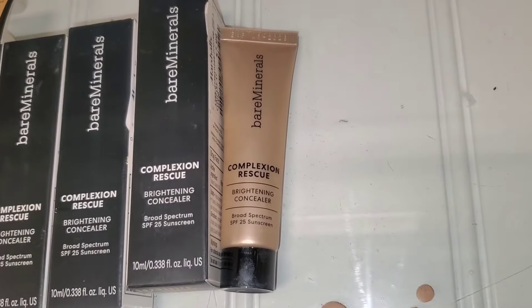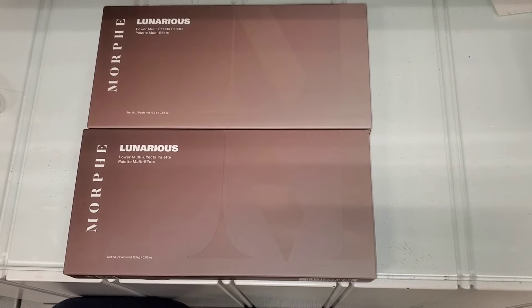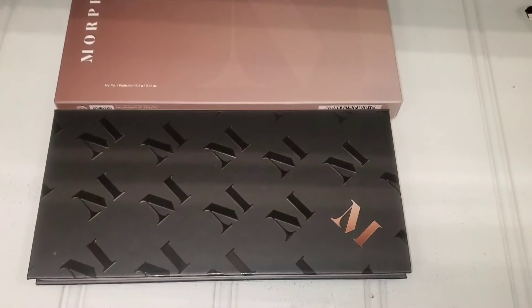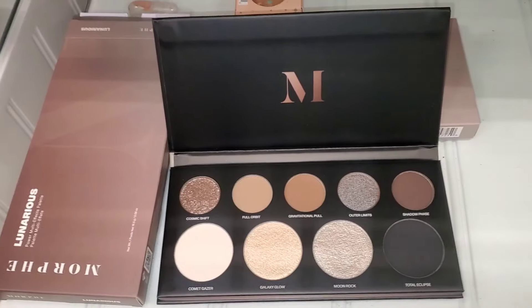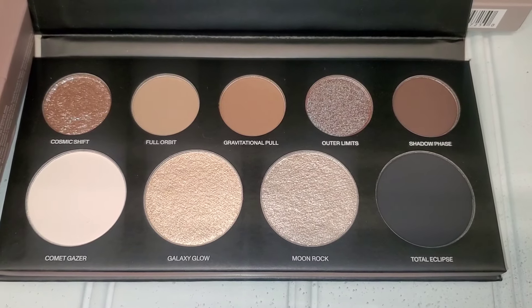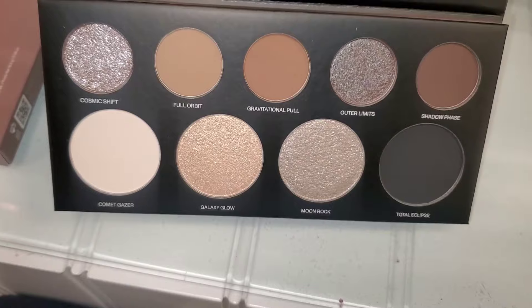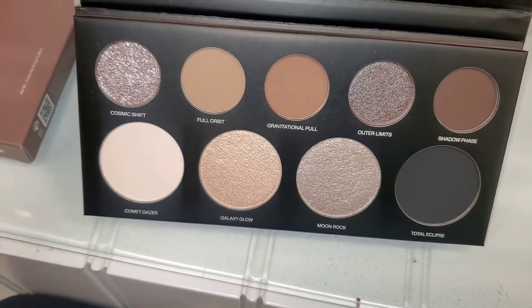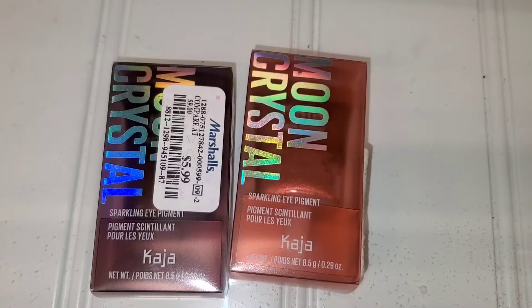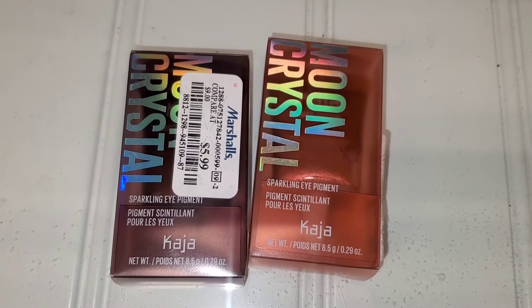I also found the Morphe Lunarius Eyeshadow Palette new there — it's so pretty on the inside. The color story is beautiful; you can use the shades for highlighters and eyeliners as well. It was going for only $8, really affordable. Then the Kaja Sparkling Eye Pigment is coming in stock in two shades — Tiger's Eye and Rose Quartz — for only $6 each.